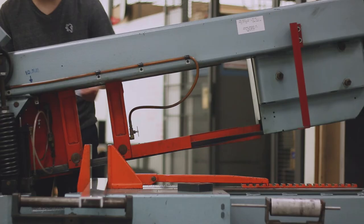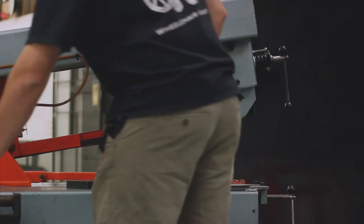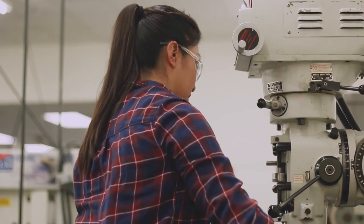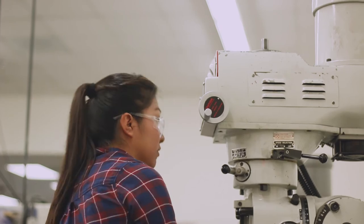We have two types of machines here: conventional and CNC machines. The students learn how to use the conventional machines — we have milling machines, we have lathes, we have drill presses. A conventional machine is analog compared to a CNC, where it would be computer-based and programmed.